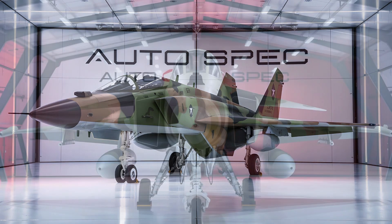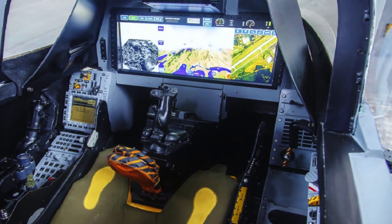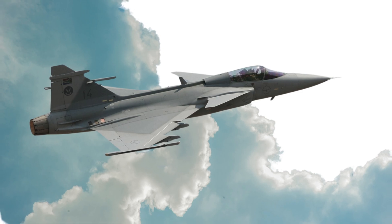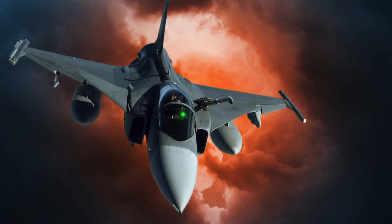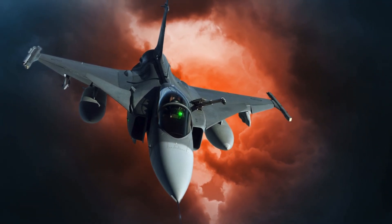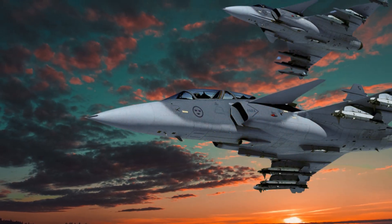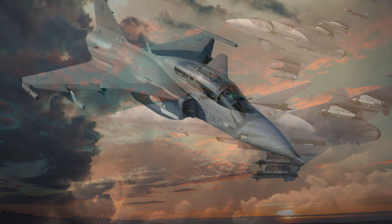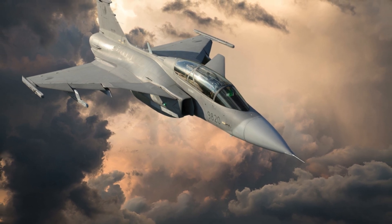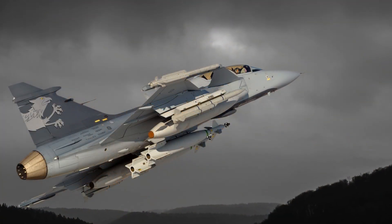Another remarkable aspect of the Gripen is its operational efficiency. The jet can take off and land on short runways — even ones as short as 800 meters — making it ideal for dispersed operations on highways or remote airfields. This gives the Gripen a significant tactical advantage, as it doesn't rely on traditional runways, increasing its survivability in conflict zones. The maintenance requirements are also relatively low, with Saab emphasizing rapid servicing and turnaround times. A trained crew can perform a complete engine change in less than an hour. Additionally, the Gripen's cost per flight hour is one of the lowest among comparable fighter jets, an attractive feature for nations seeking powerful yet budget-friendly defense options.